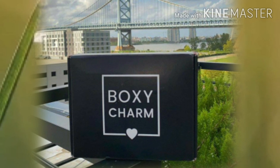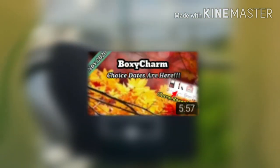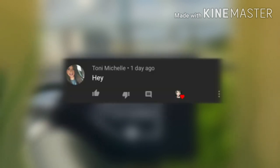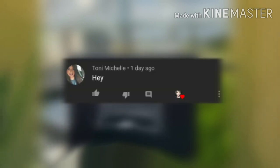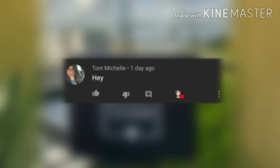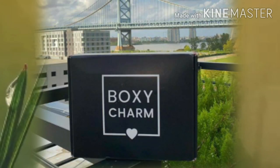Let's read that first comment from the last video, which was showing some Boxycharm charm room items as well as the November dates. Thank you so much, Tony Michelle! Tony Michelle says, 'Hey hey!' Tony girl, how are you doing? It is so good to see you, and I hope you're doing well. I really appreciate you having your bell on and coming and watching the video — I love you girl.